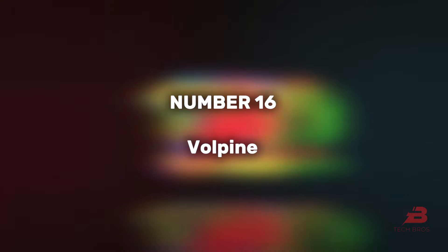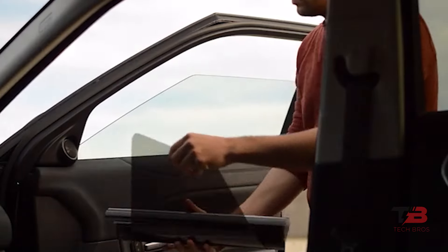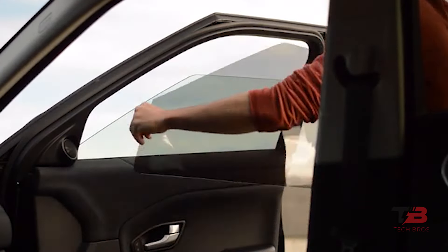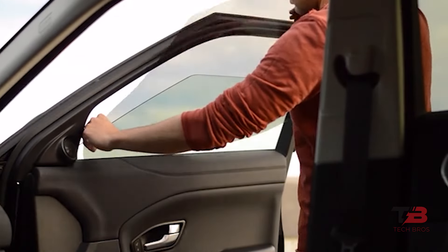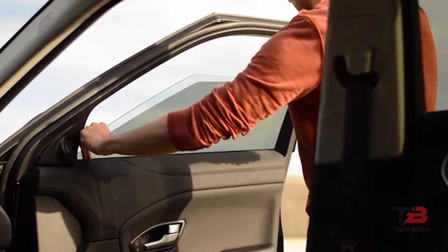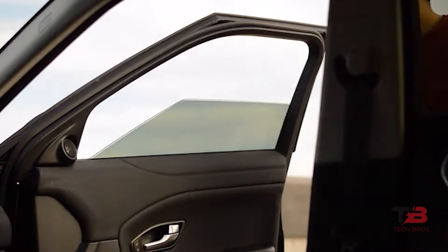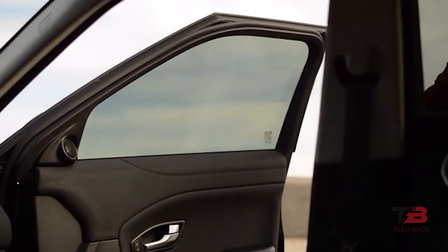16. Volpine. Offering top composite tinting systems, these sets, priced at $79 for two windows, vary in light transmission from 5% to 70%. Easily installable and removable, they're tailored to fit different car makes, models, and years.